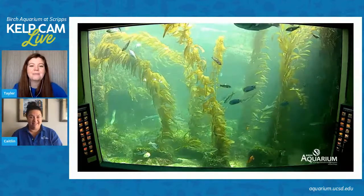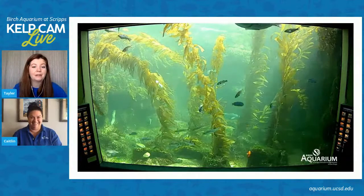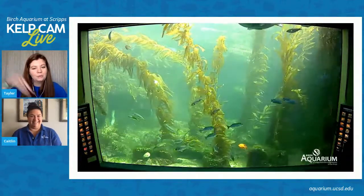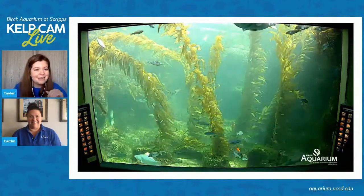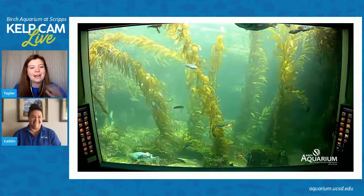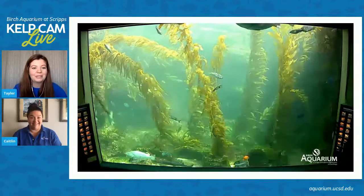Have you ever seen her come further down? I mainly see her come down when it's feeding time — she's a big girl and she likes to eat every single time. You can see her swim down and scoop up the fish and suck it into her mouth. Also, I've been at the aquarium at night a couple of times and I've often seen her swimming around kind of in the rest of the kelp tank at night, which is really cool to see.